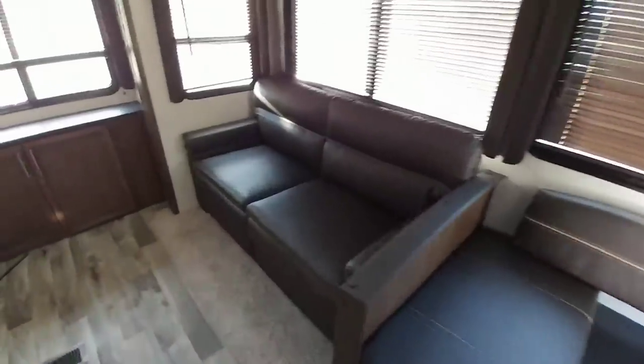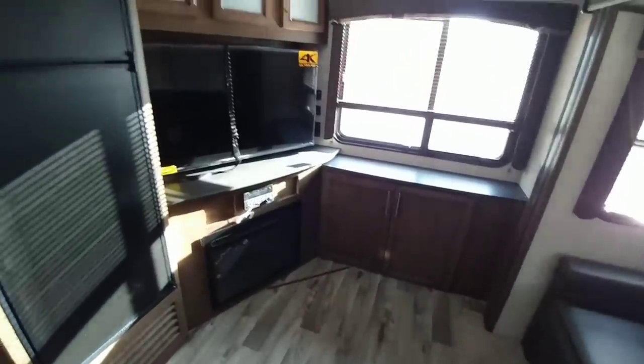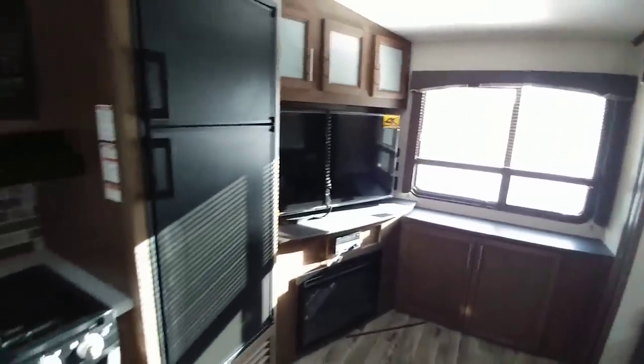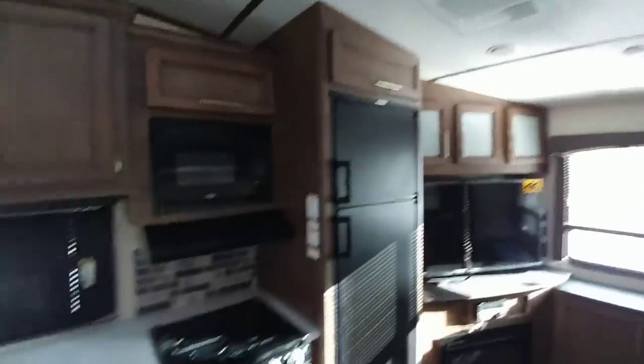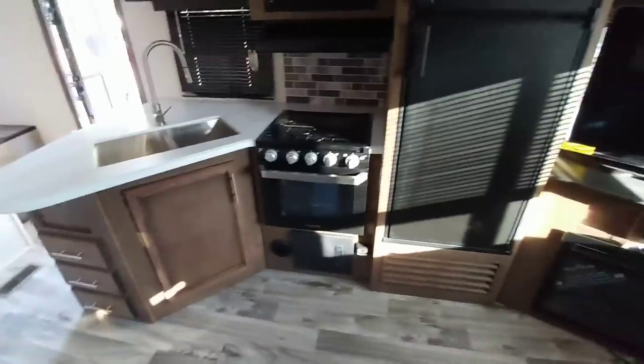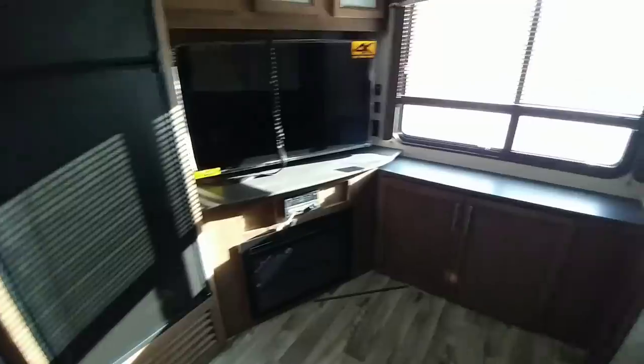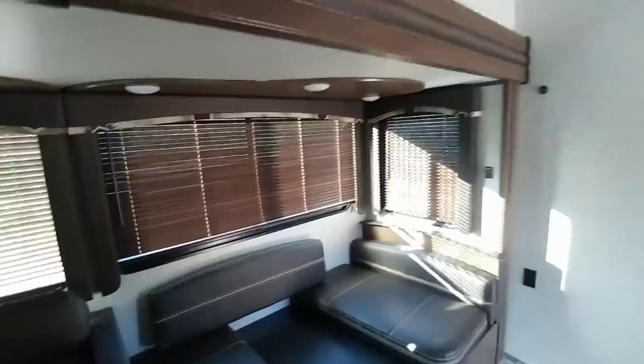It has a nice fold-out sleeper sofa, good storage, and a lot of cabinetry space. There's a 4K TV, and the refrigerator has been elevated to allow ventilation underneath and storage on top. The kitchen and living room layout gives everybody access to the TV, which is very convenient. There are a lot of windows throughout.